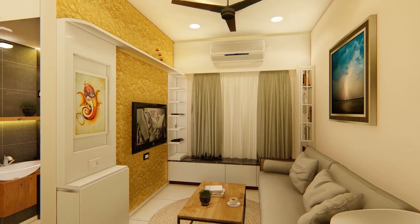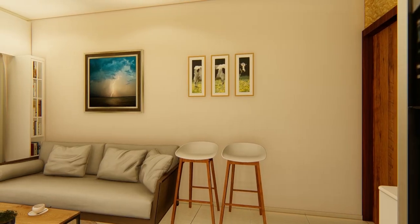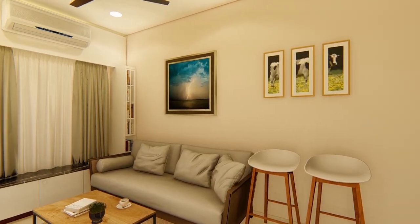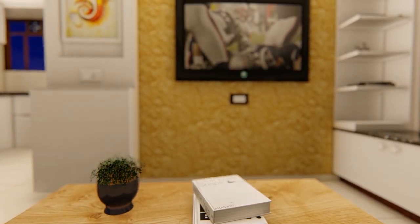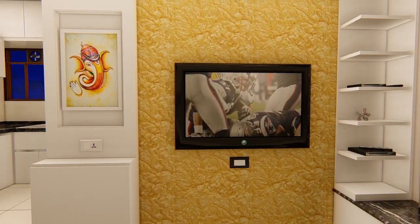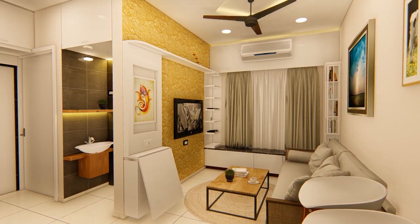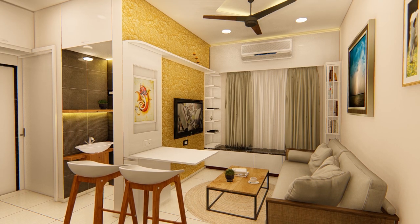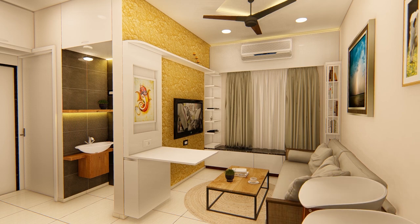We have designed the living space to not only accommodate more seating but also provide extra storage combined with furniture. A minimalistic TV unit with a shelf above keeps electric sockets and set-top box away from human eye level. A folding dining table with a vertical pull-out is provided to store sauces, pickles, spoons, and forks alongside the dining platform.